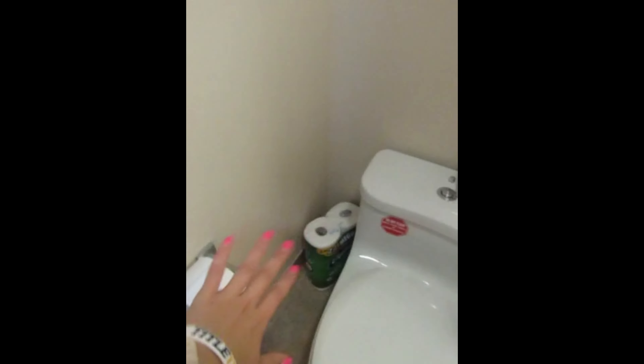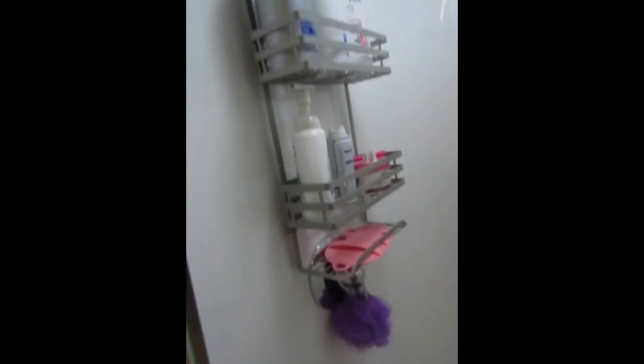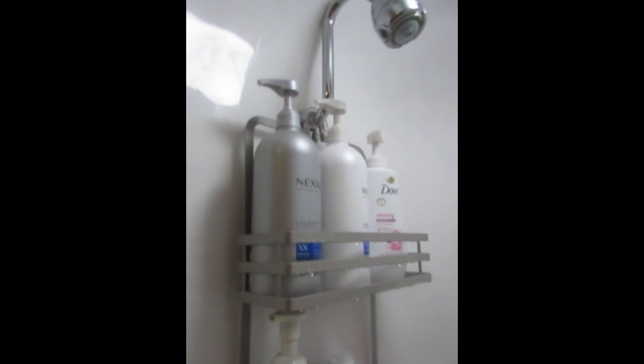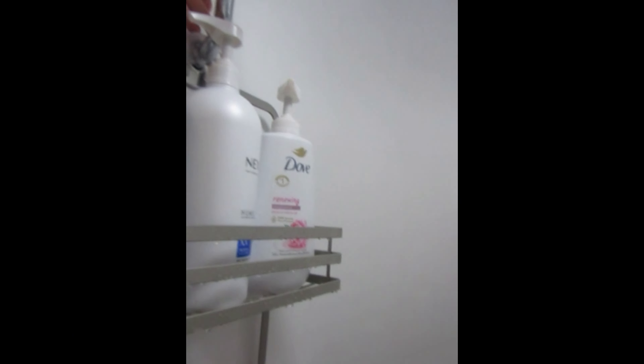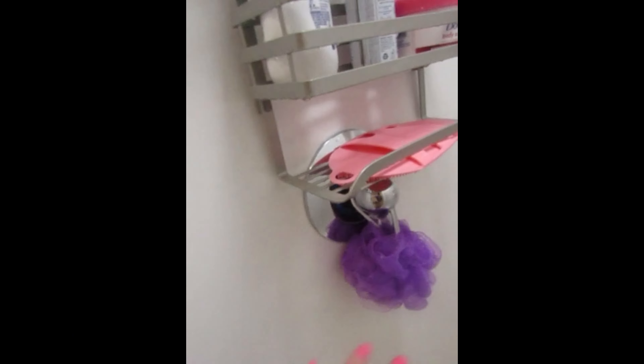We have the toilet paper, some extra toilet paper we bought, the toilet, shower shoes, and a garbage can. There's a floor mat my family got so we don't have any injuries. Inside, we have our shower caddy attached near the top between the showerhead and the bottom hook. And my loofah.